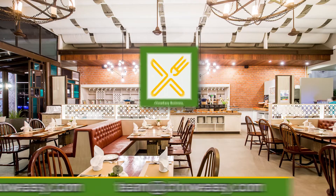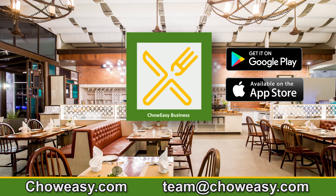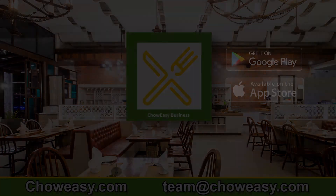If you have any questions or comments in the meanwhile, please email us at team@choweasy.com.